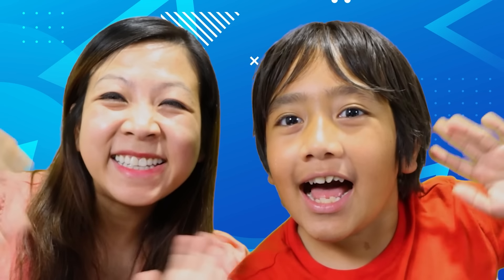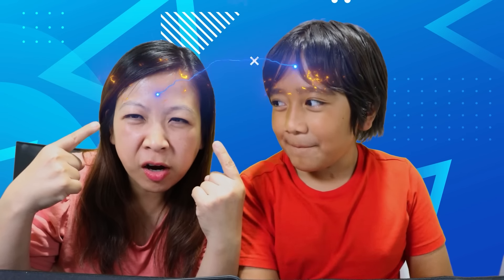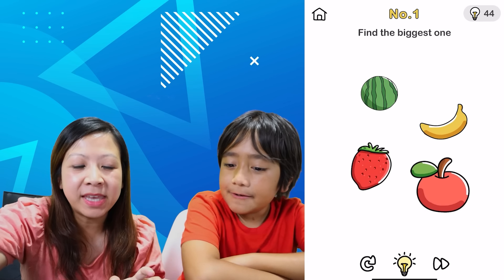Hi guys! Today we're playing a brain game. We're going to see how smart we are. We have a brain — I mean, we do — but how smart is our brain? Okay, let the challenge begin!